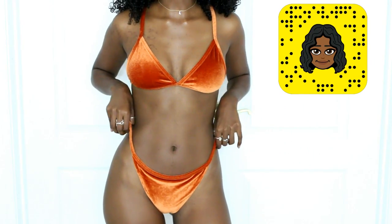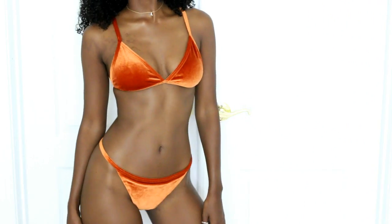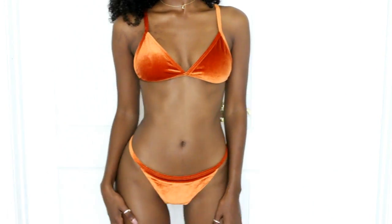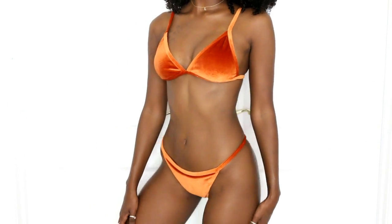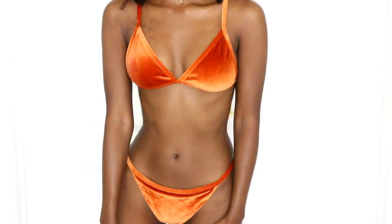Next up is this gorgeous orange velvet bikini from Amazon. I got it for $14.99 and it came in a couple of days, which is great. This is a size small. I will say if you're not comfortable with super cheeky thong bikinis, don't get this one because the back is basically non-existent. But the top is super comfortable, well padded, well made — it doesn't feel cheap at all. Kudos to Amazon, I love it.